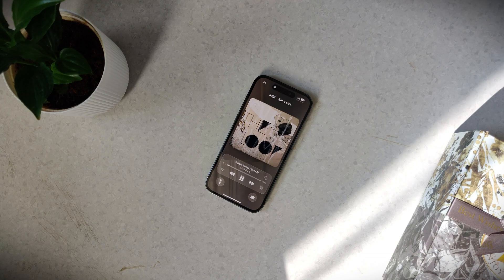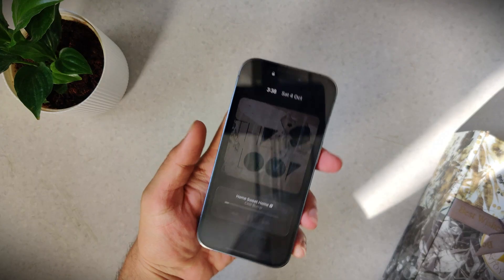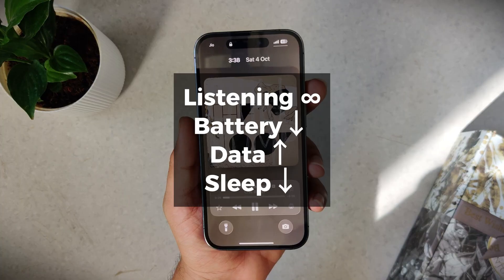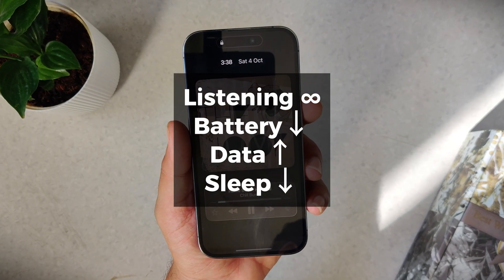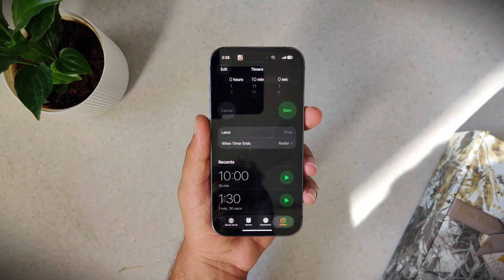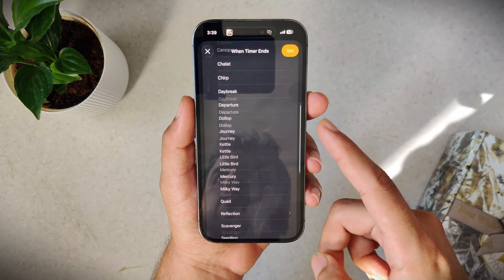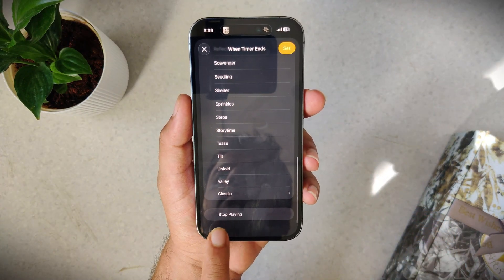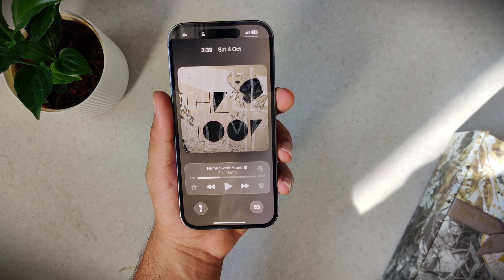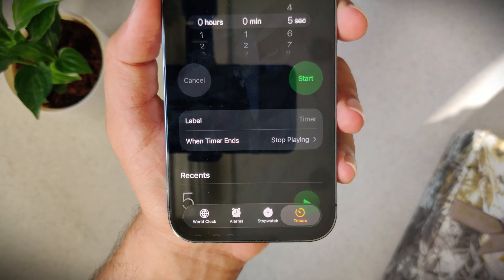You're in bed listening to music, podcasts, or a YouTube video but you don't want it running all night. Some apps don't even have a sleep timer, and the ones that do only work inside their app. But hidden in the Clock app's timer is a feature called Stop Playing. Set the timer, tap on 'When Timer Ends,' go to the bottom and select Stop Playing. Instead of ringing when the timer ends, it shuts off your music, videos, or podcasts automatically no matter which app you're using — it's like a universal sleep timer for your iPhone.